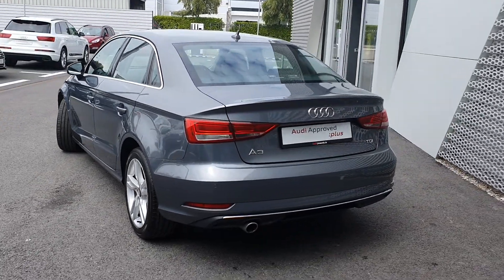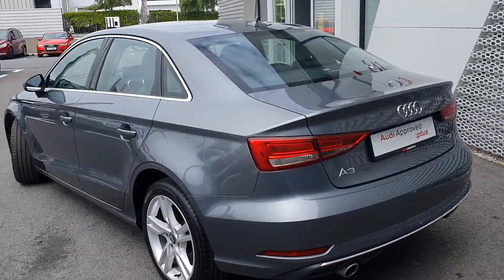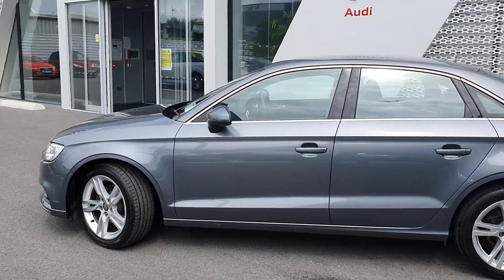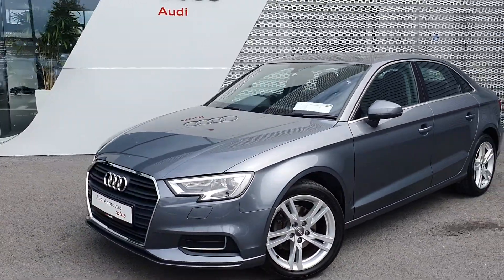At the rear we have reversing sensors, chrome tip exhaust, and the boot can be opened via the key fob. The vehicle will come with a 12-month Audi Approved Plus warranty and long life service intervals every two years or every 30,000 kilometres.